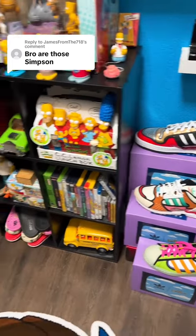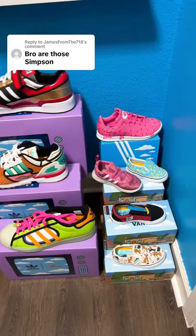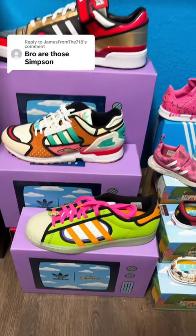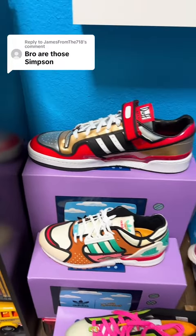Right when you walk into the Simpsons room, either on your right or your left, you will see a ton of different Simpsons shoes. Starting off with the Adidas ones, we have the Quickie Mart ones, we have the Krusty ones, and we have the Duff one.